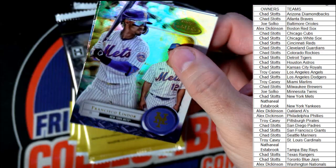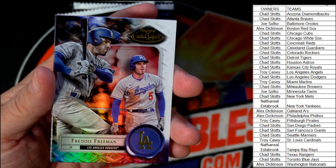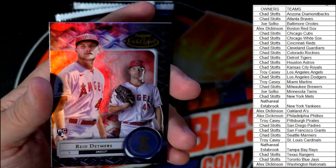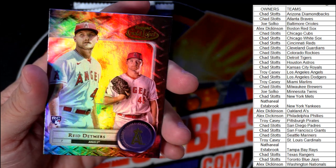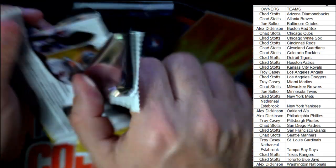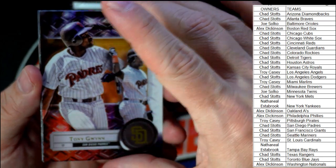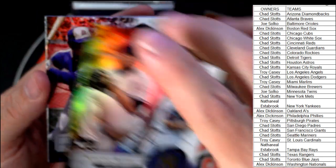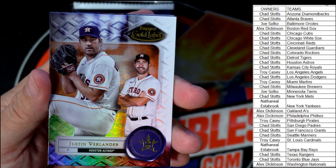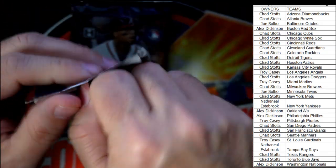Next up we have a Lindor for the Mets, a Freddie Freeman for the Dodgers, a Gavin Sheets rookie card for the White Sox going to Chad S, and a Reed Detmers Angels rookie card going to Troy C. Then we've got a Tony Gwynn, a Mariano Rivera, a Hank Aaron for the Braves going to Chad, plus a Verlander and a Derek Jeter.